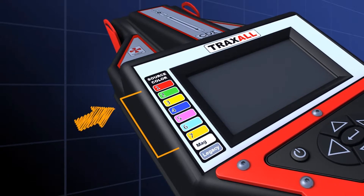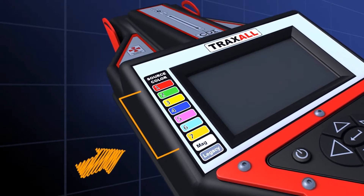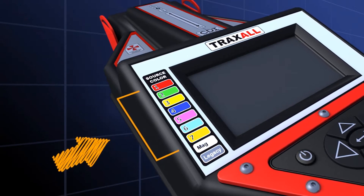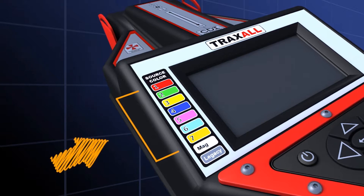Traxol tracks as many as 7 transmitter frequencies simultaneously, with a simple and unique color assignment for each, shown on this bright, wide-temperature display.